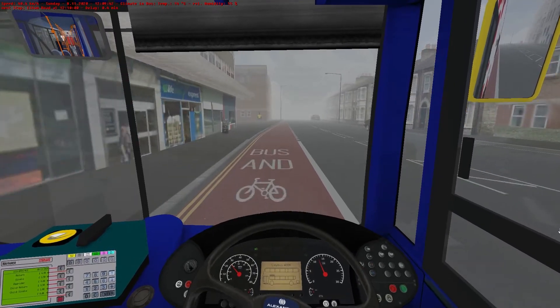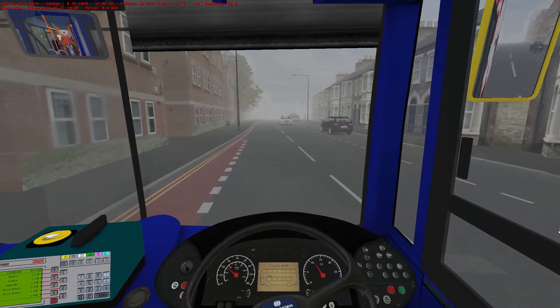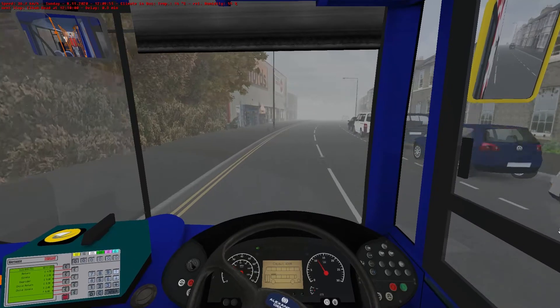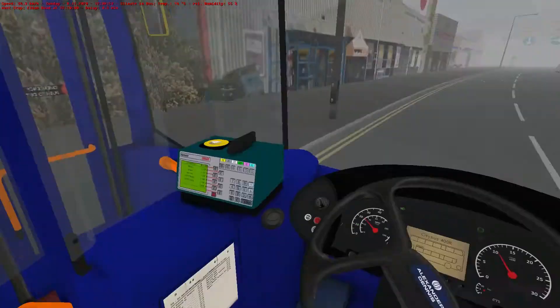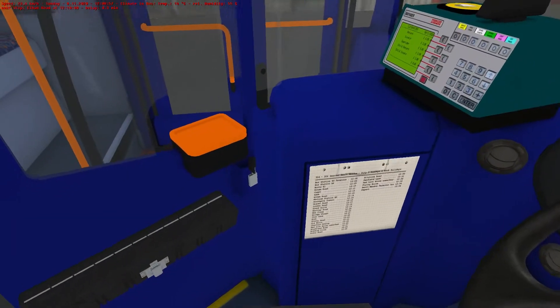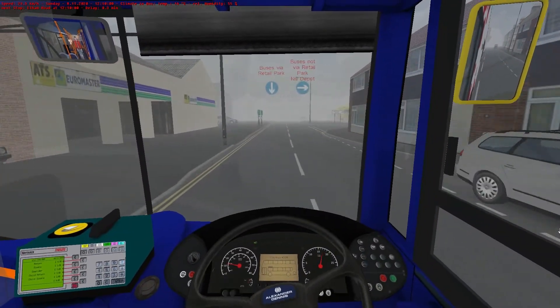Nobody's coming, are they? Jolly good. One thing I do struggle with with this map is I never quite know which way to go at the next junction, because you either go via the retail park. Let's not do that while we're driving — do we go via the retail park? Yes, we do. Right, okie dokie. Buses via retail park.